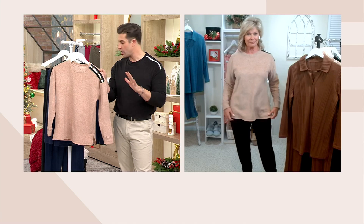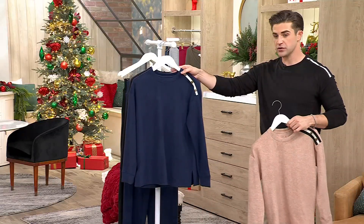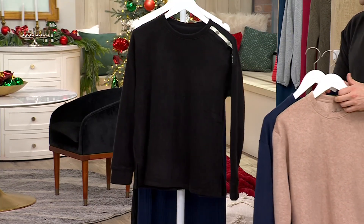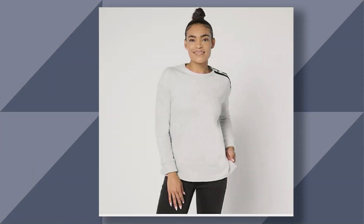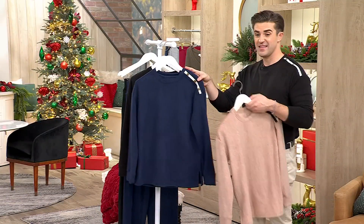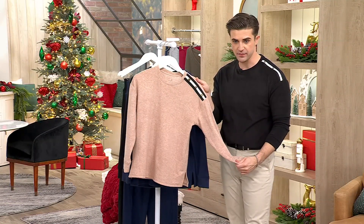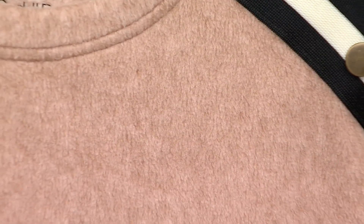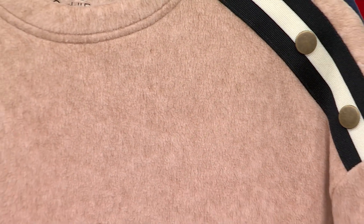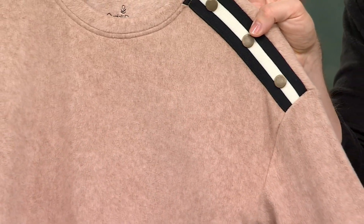It's so easy and so comfortable. We have the taupe heather here, then the Oxford navy and the black. On dot com we have the light heather gray, which is super popular. Sizes are extra small through 3X. The taupe heather is the most popular — only 350 remain. This color is so popular this time of year, and you are seeing it everywhere. So to pick it up at this price for $39.98 is a great value.